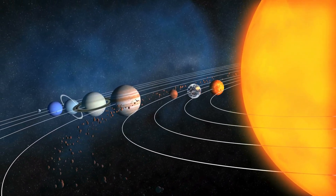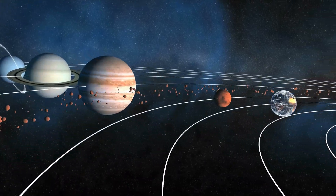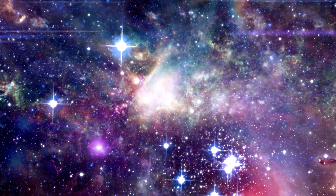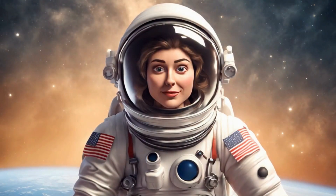And there you have it, space explorers. We have traveled through our amazing solar system and met all the planets. Remember, the universe is vast and full of wonders waiting to be discovered. Keep looking up, and who knows what adventures you will find?